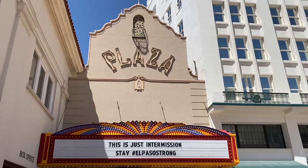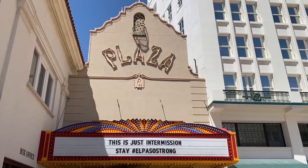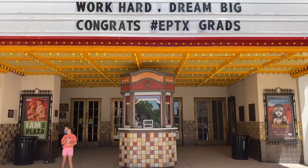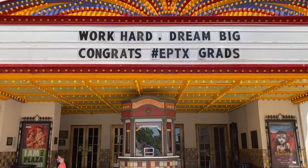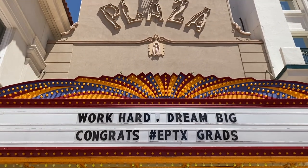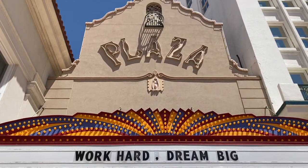The Plaza Theater was built in 1930. A few years prior, the location was a large produce warehouse. In 1927, Louis L. Dent, the owner of El Paso Theaters, purchased the property in order to provide El Pasoans with a unique theater experience.